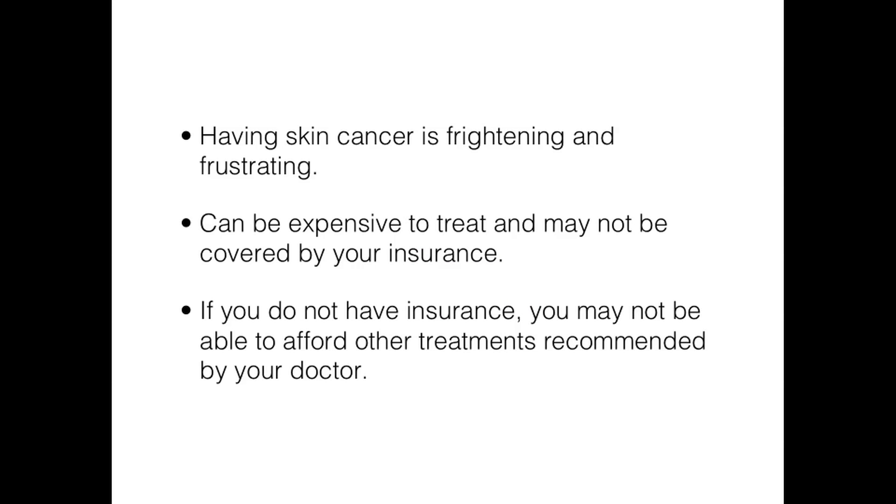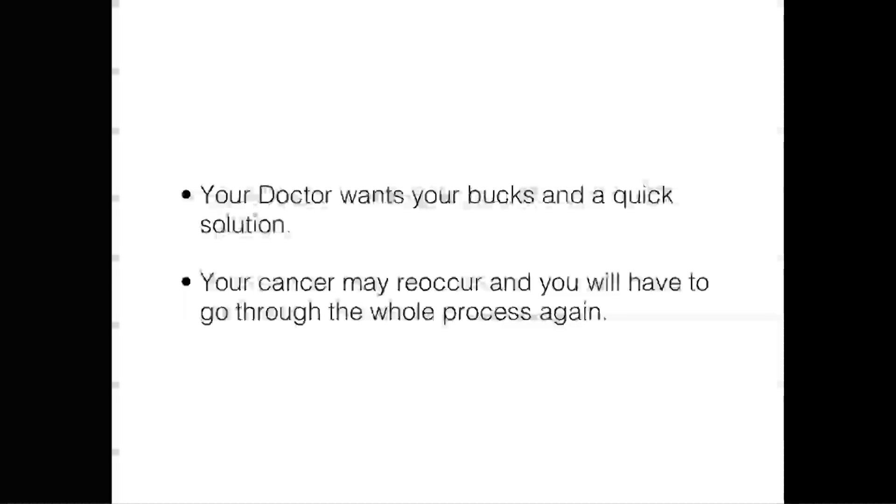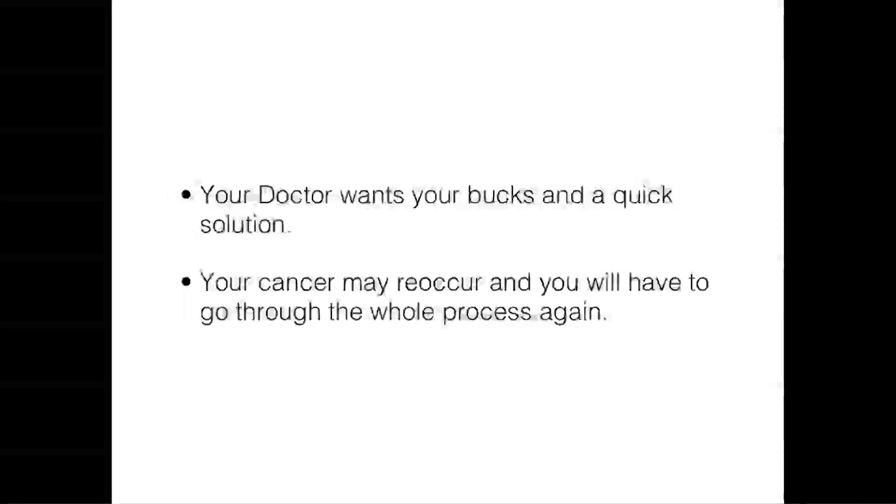Having skin cancer can be frightening and frustrating. There are so many treatment options and most are expensive. In some cases your insurance may not cover the cost, or you may not have insurance at all and cannot afford the cost of treatment. Your doctor doesn't care what option you take — he just wants your dollars and to get you in and out of his treatment office as quickly as possible so he can go through the same process with another patient.